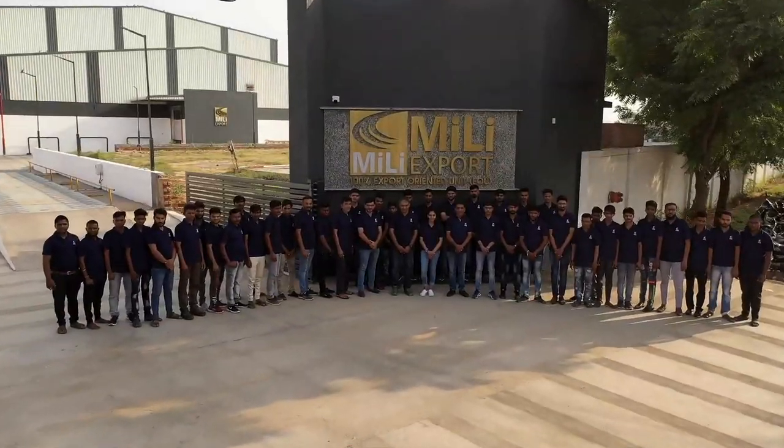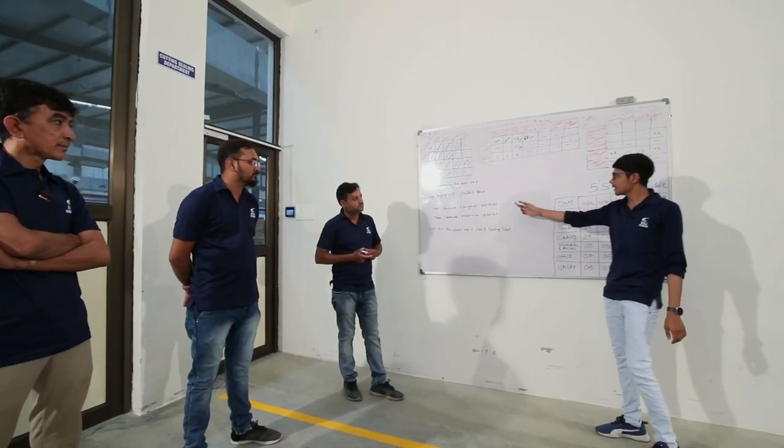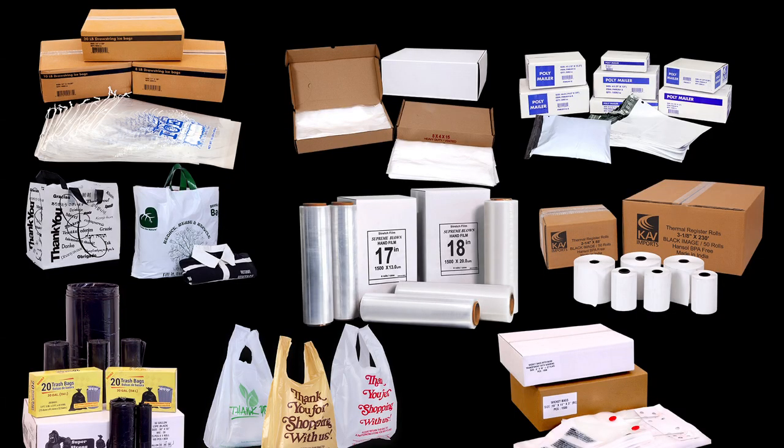The philosophy at Millie Exports is pretty simple: serve the customer with high quality, total reliability, and customizable solutions. If you are looking for help to revolutionize your packaging solutions, here we are. Visit us at www.millieexport.com.